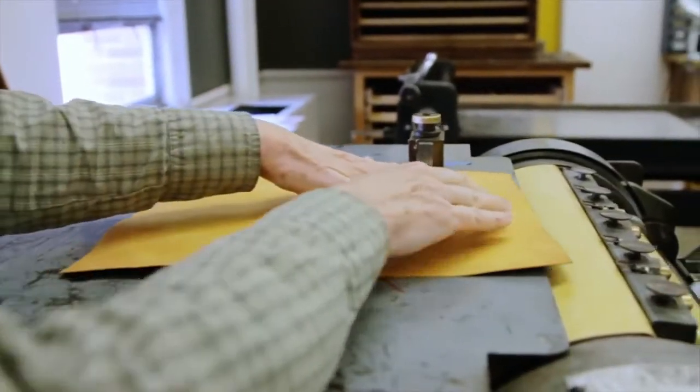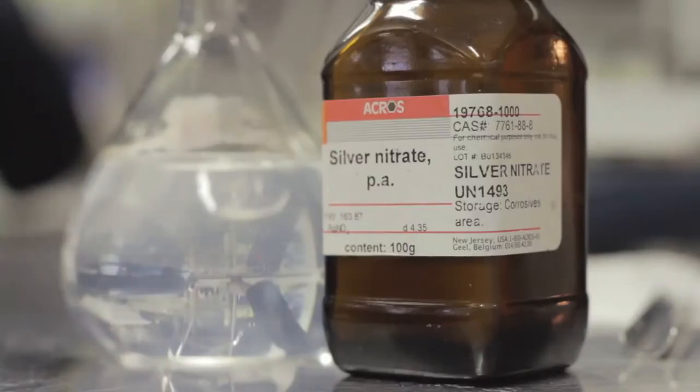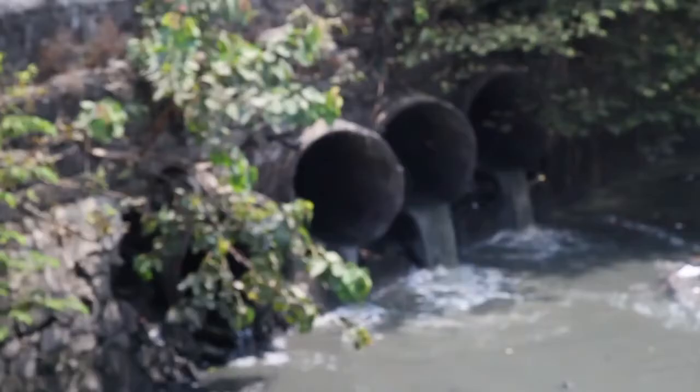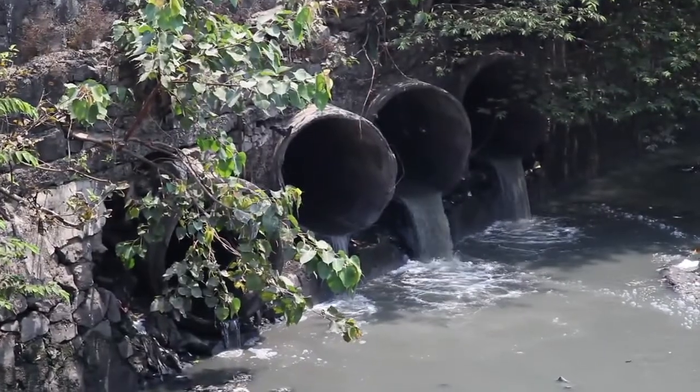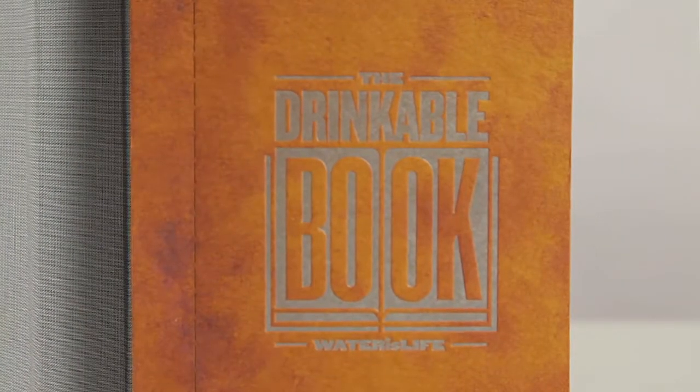The book uses a brand new type of paper that works like a scientific coffee filter. Each piece is coated with silver nanoparticles, which kill diseases like cholera, E. coli, and typhoid. The orange color of the paper is a direct result of the addition of the silver nanoparticles.